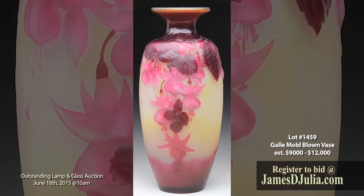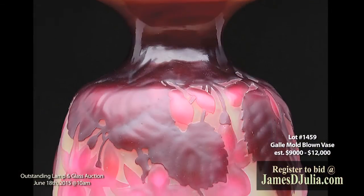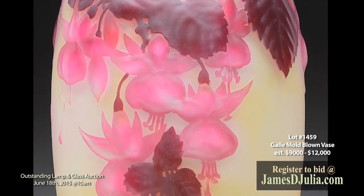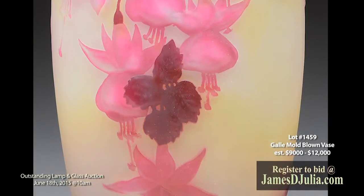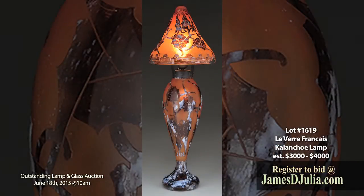Lot 1459 is a Galley Mold Blown Fuchsia Floral Vase. The Galley Mold Blown Vase has red and pink fuchsia flowers descending from the neck against a shaded cream and yellow frosted background. The vase also has a slightly opalescent interior to the mouth and is signed on the side in Cameo Galet. The vase measures eleven and three quarter inches tall and is estimated at nine to twelve thousand dollars.